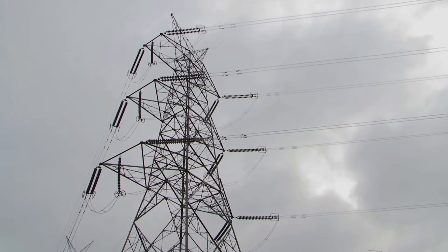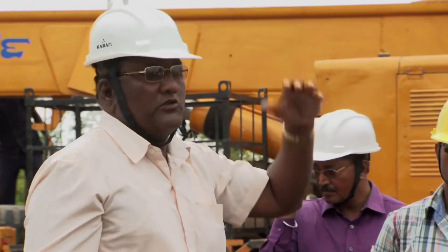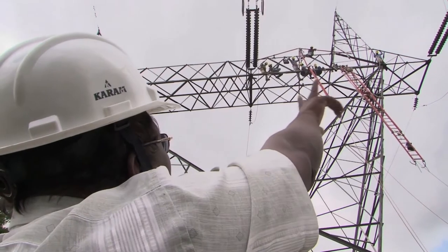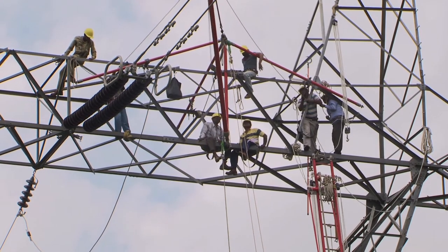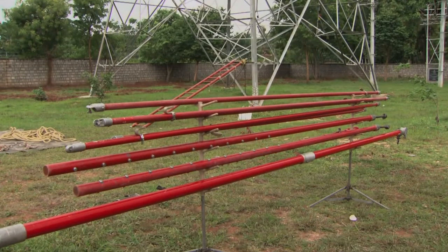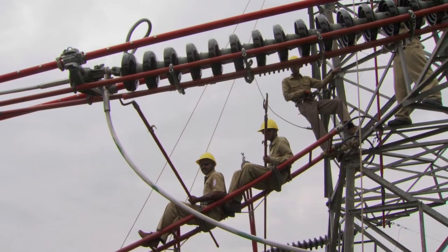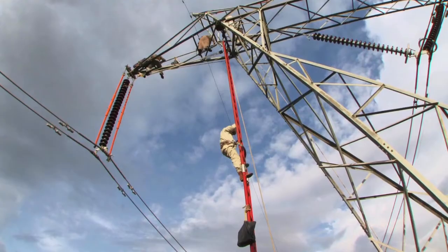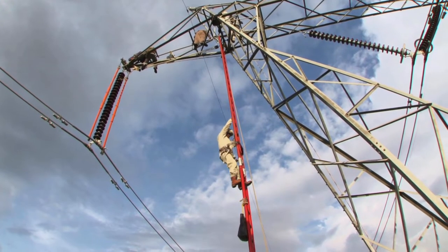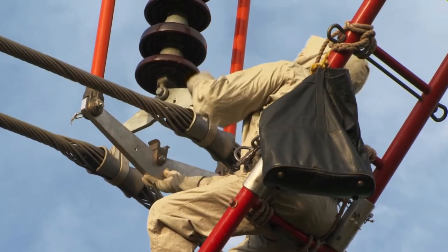HLTC has been serving the nation, offering state-of-the-art training on live line maintenance techniques, LLMT, for over four decades. HLTC conducts the hot-stick method, or HSM, up to 220 kV and the bare-hand method, or BHM, on 400 kV training, which are broadly used in live line maintenance of transmission lines.